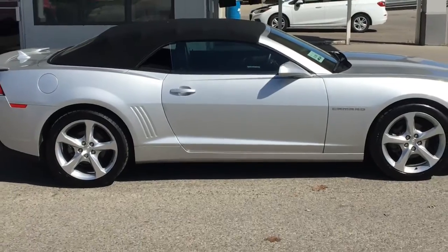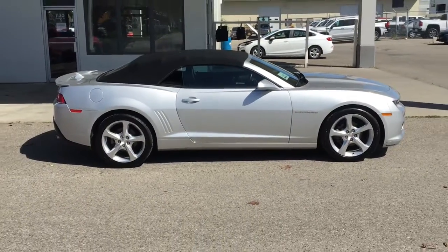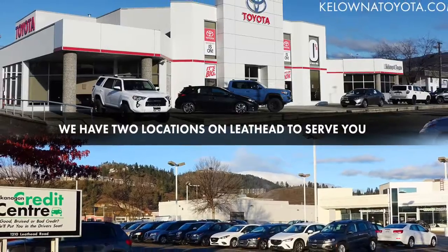Enjoy top-down cruising in the Okanagan. Call today to book your test drive or stop by for a look. We're located on Leithhead Road in Kelowna.